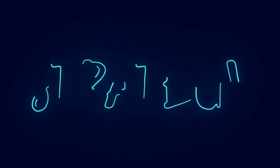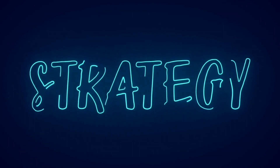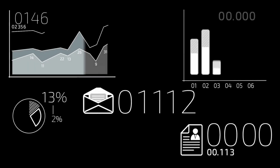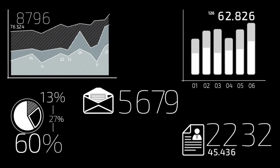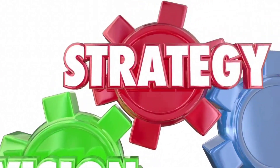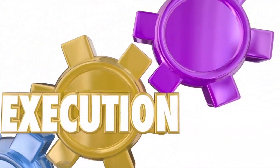Classmate notebooks have successfully established themselves as a reliable and trustworthy brand in the Indian market. One of the key elements of their marketing strategy has been their focus on education as a means of self-improvement. The brand has positioned itself as a tool that can help individuals achieve their goals and aspirations by facilitating the learning process. Classmate's marketing campaigns have primarily focused on the idea of taking notes as a means of retaining information and improving recall.